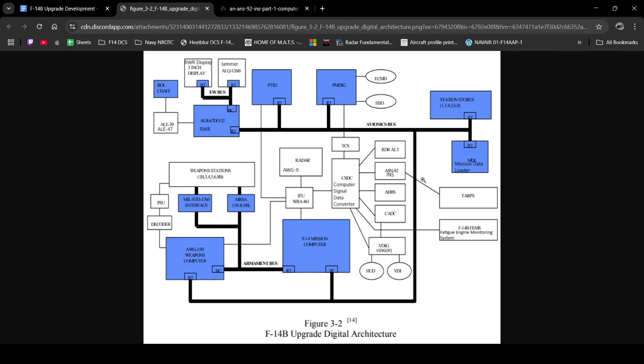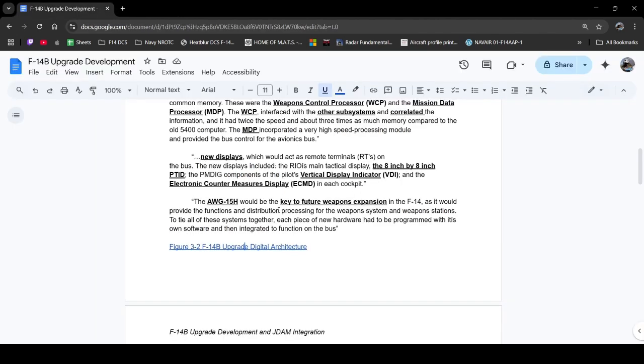Moving along, you can see how the AUG-15 weapon computer is talking to the F-14 mission computer — that goes through the armament bus — and then you can see how all of that is connected together.